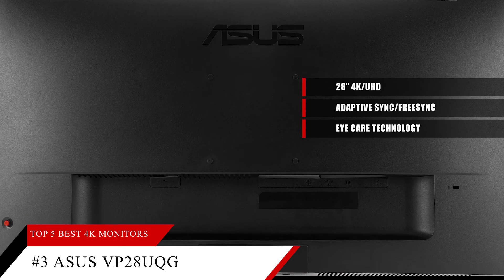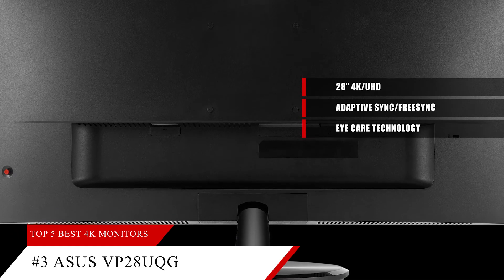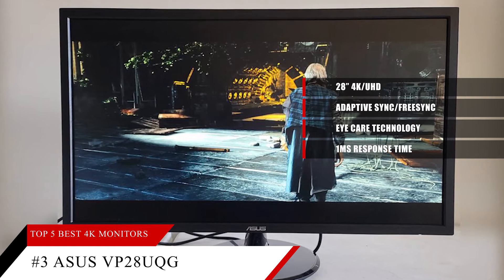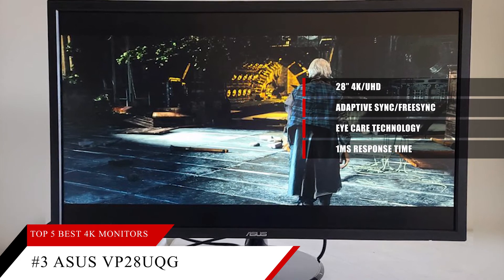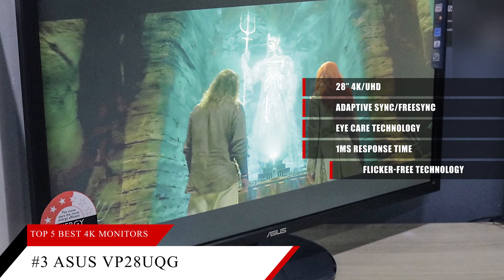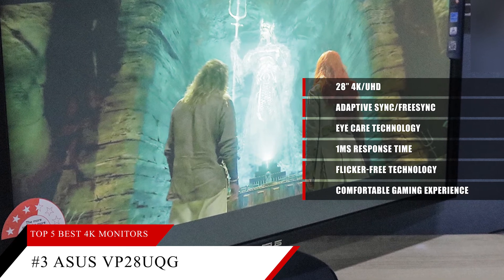The ASUS VP28UQG draws you into immersive virtual worlds with greatly textured elements and terrain maps. The one-millisecond response time — the fastest in its class — eliminates smearing and motion blur, letting you react instinctively on screen. Adaptive sync and FreeSync eliminate screen tearing and choppy frame rates for seamlessly smooth gameplay, while flicker-free tech reduces eye strain and other potentially damaging eye ailments during long gaming sessions.